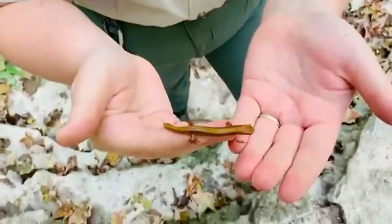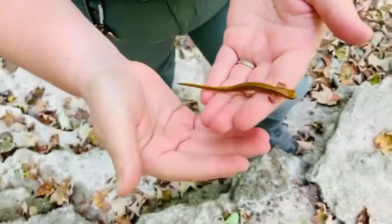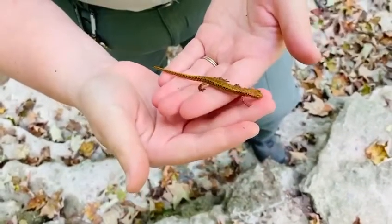They really enjoy laying underneath that shale and limestone bedrock. They can also be found under moist logs and leaf debris as well.